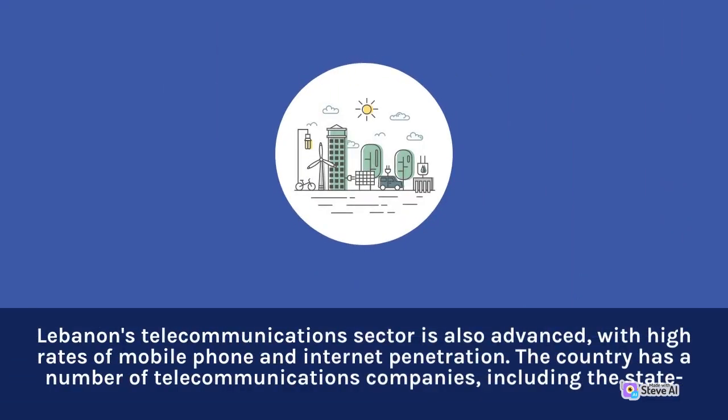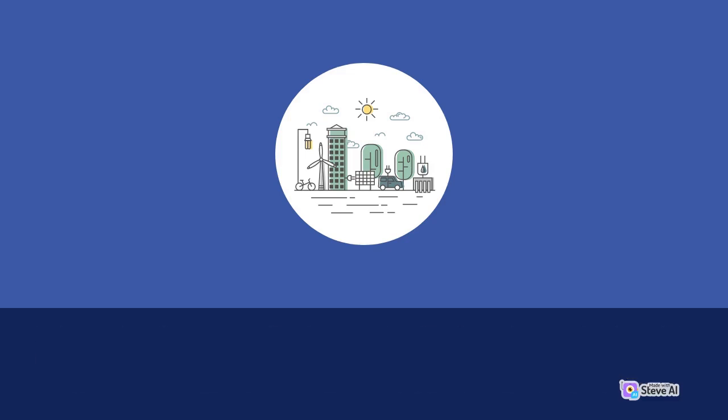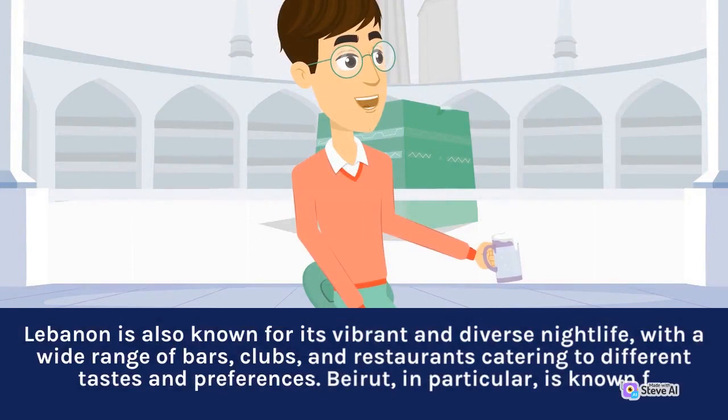Lebanon's telecommunications sector is also advanced, with high rates of mobile phone and internet penetration. The country has a number of telecommunications companies. Lebanon is also known for its vibrant and diverse nightlife, with a wide range of bars, clubs, and restaurants catering to different tastes and preferences. Beirut, in particular, is known for its lively scene.